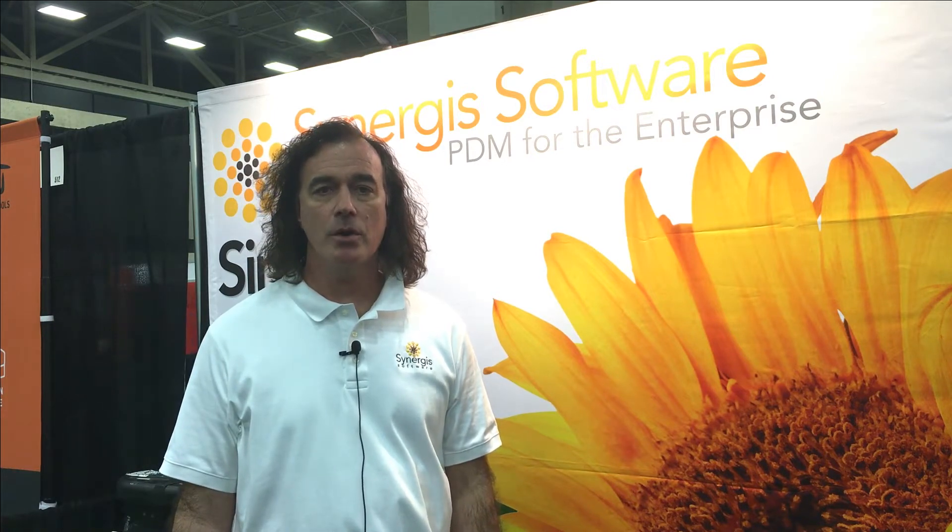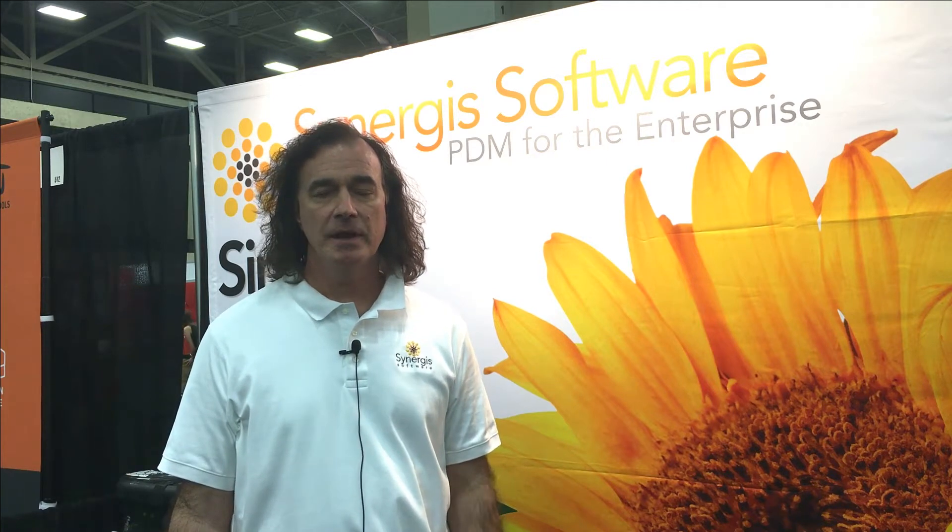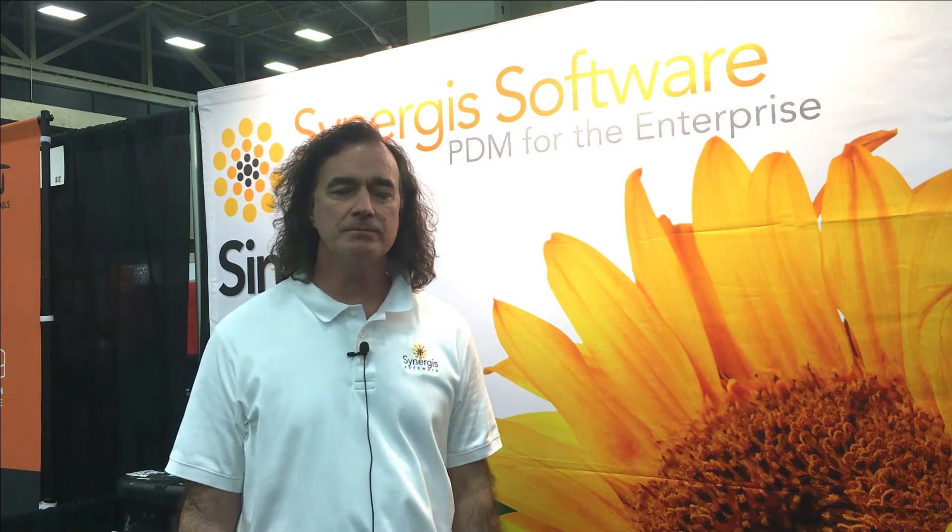I'm Todd Cummings, Vice President of Research and Development from Synergis Technologies. Synergis Software has been around for about 25 years and our gold certified product data management solution ADEPT has been chosen by hundreds of customers around the world. Our customers are about 60% manufacturing and we have a lot of customers in public sector, in utilities, in owner-operator, in oil and gas, so our solution really is pretty horizontal.